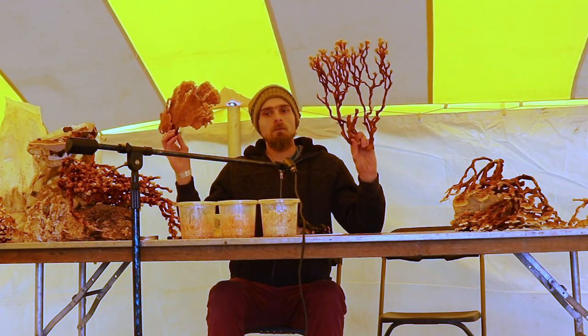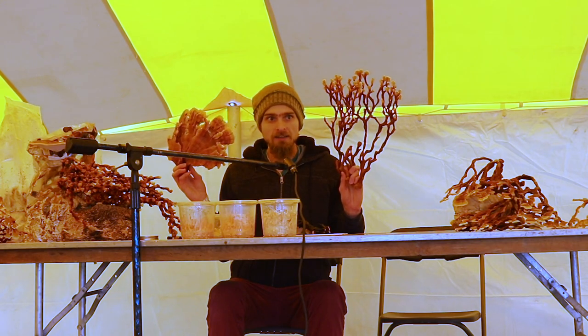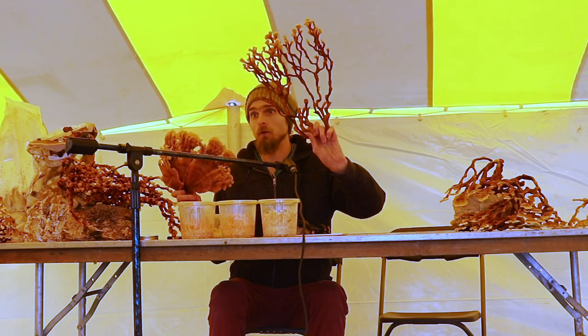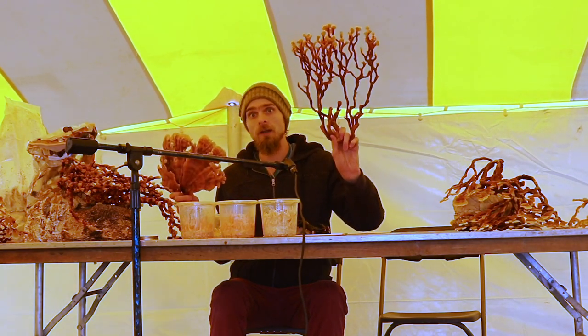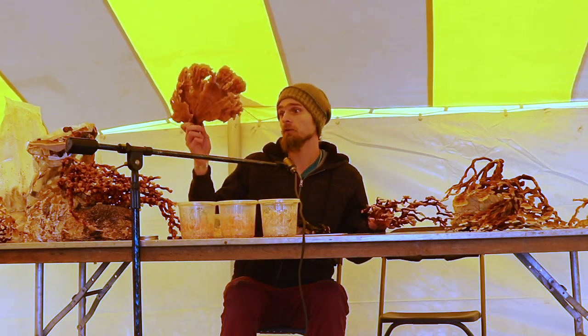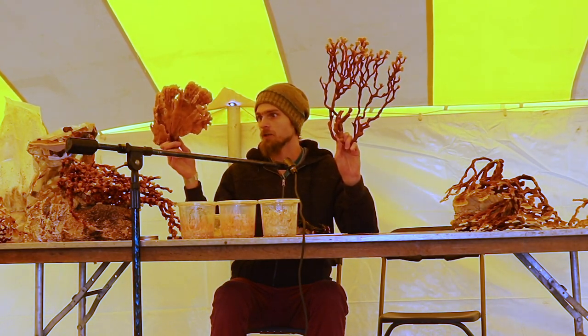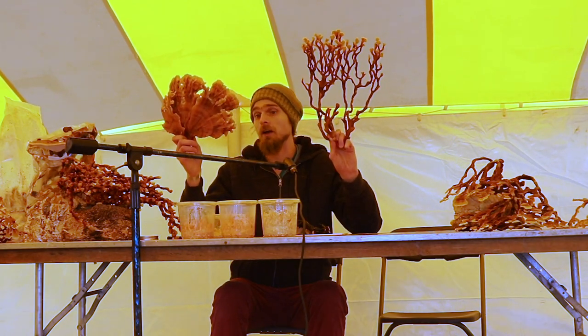Mushrooms are incredibly sensitive to their growing environment. If we raise CO2, we end up with forms like this. If we don't exhaust CO2, we end up with forms like this. If we have more fresh air exchange, we end up with forms like this — same culture, same strain, but completely different growing environments.